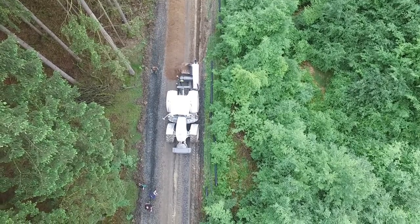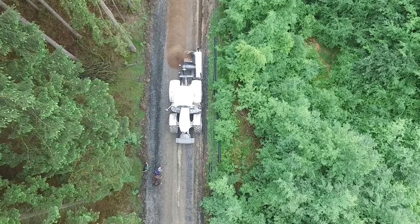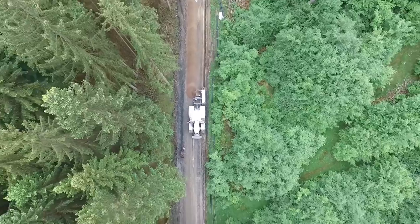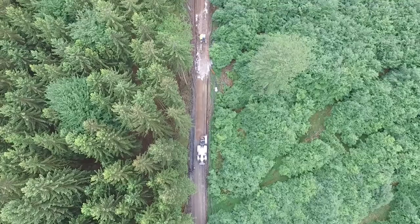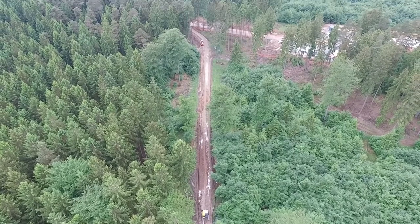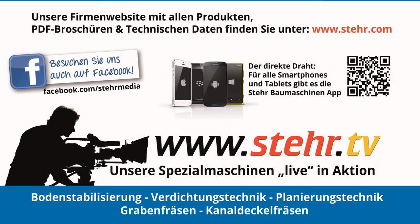On this construction site too, Steyr machine's superiority over all known systems has been demonstrated once again. Steyr machines: faster, better and more efficient. You can find more innovative ideas from Steyr on www.steyr.com and videos of our machines in use on www.steyr.tv.